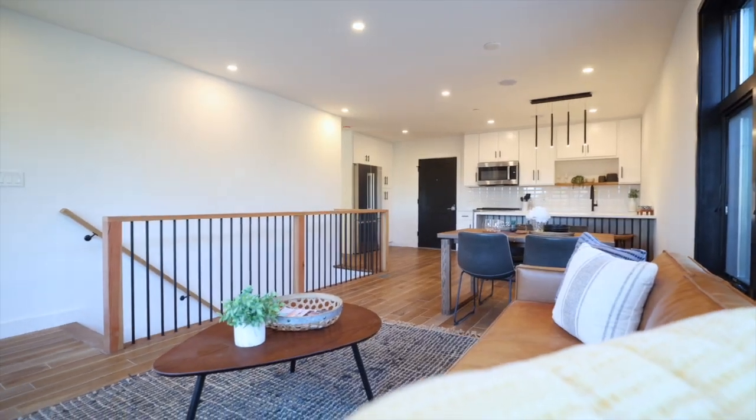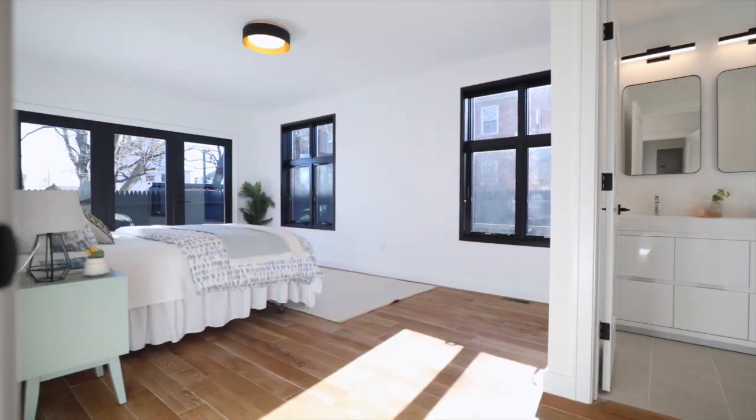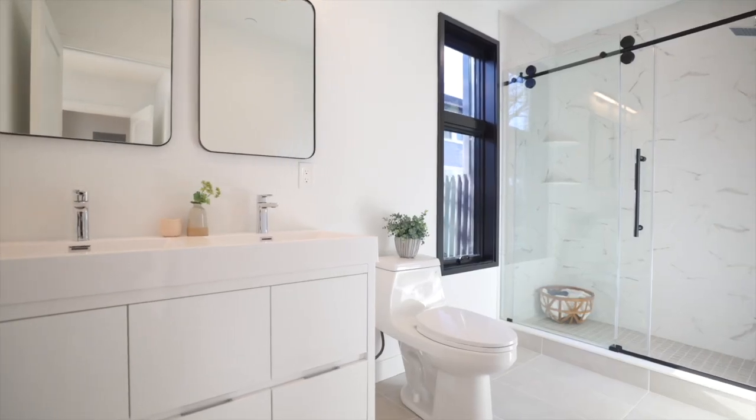This expansive bi-level condo consists of three beds and three full baths in just under 2,000 square feet. The first level is comprised of two bedrooms including one ensuite, coupled with an open kitchen, living, and dining space.